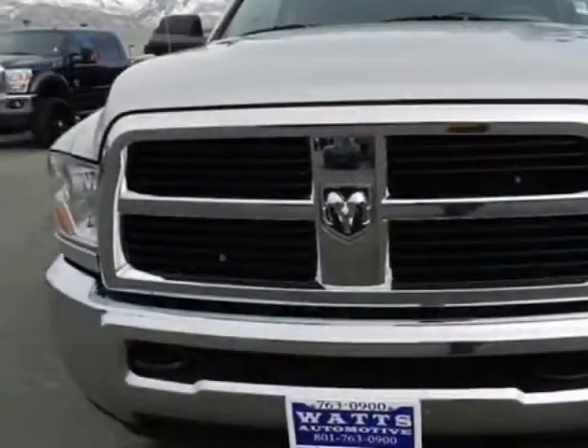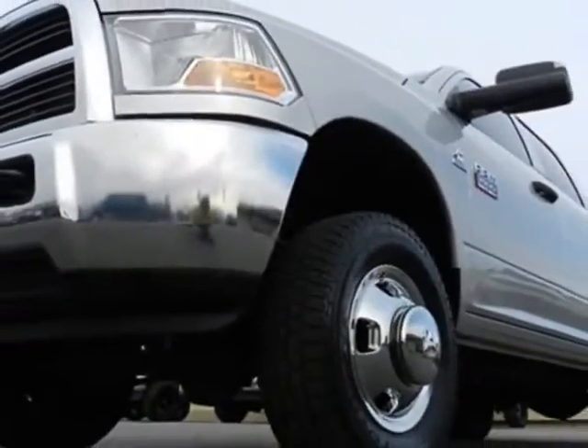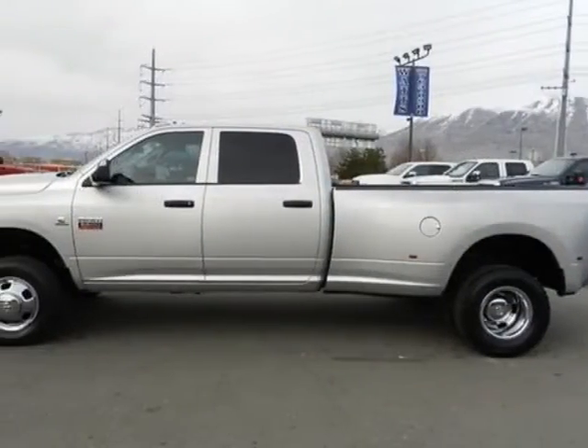This 3500 boasts a 6.7 liter inline-six engine and has a six-speed manual transmission. Another great feature is that this vehicle uses diesel.